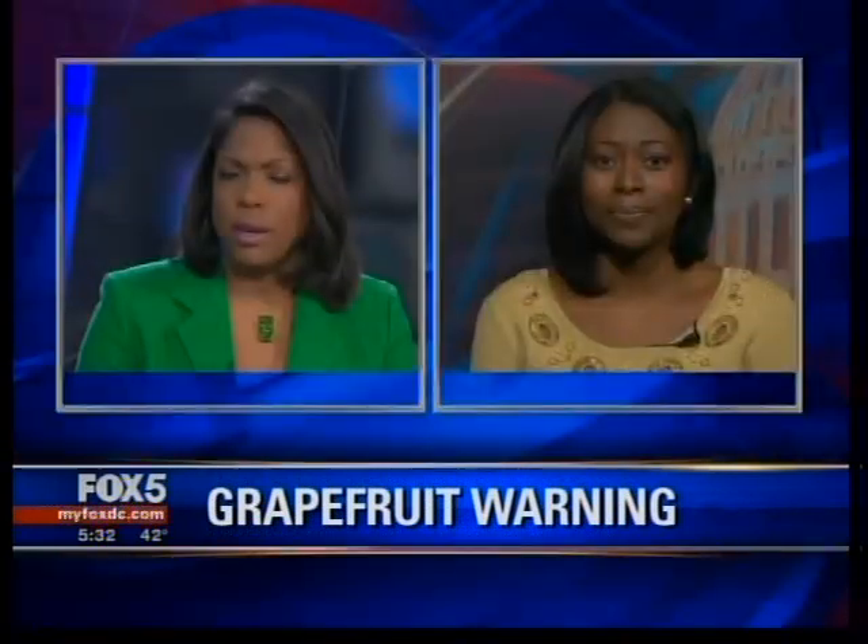When you say alternatives, what do you mean? Well, for example, within the statin class, there are other medications like Pravastatin, Pravacol, and Rosuvastatin that would not cause the interaction as much. So therefore, if the patient actually needs to be on a statin, the doctors can give them an alternative that does not interact with grapefruit.